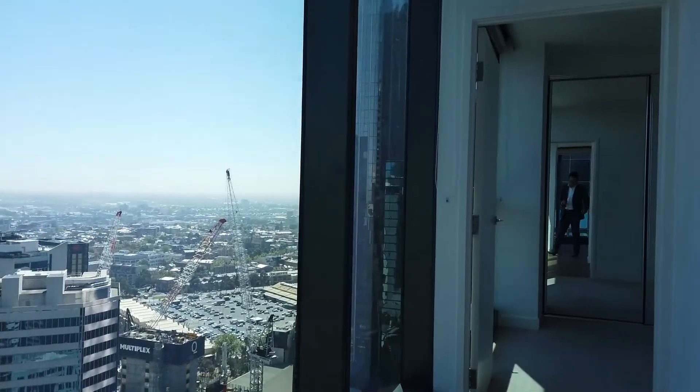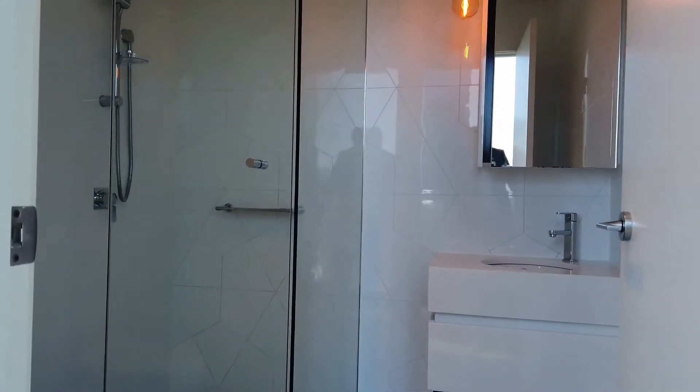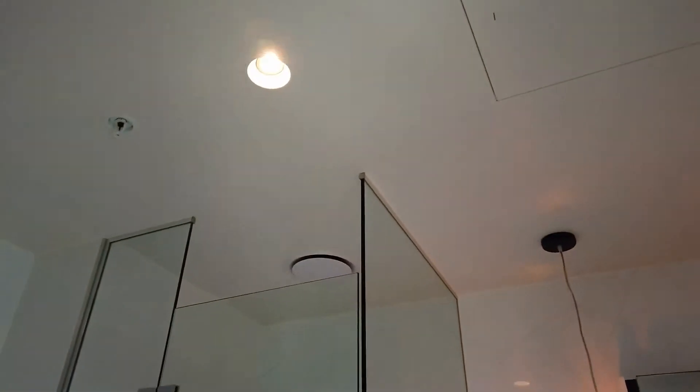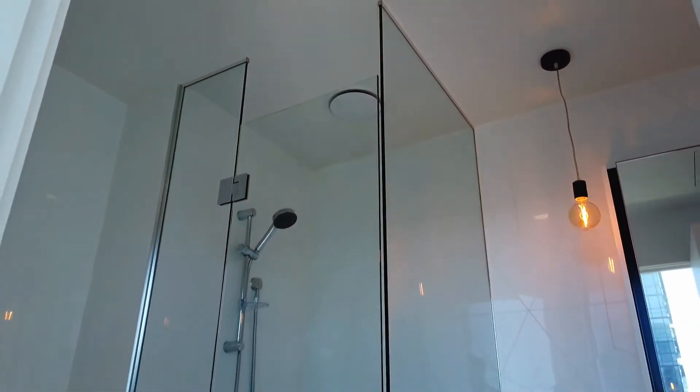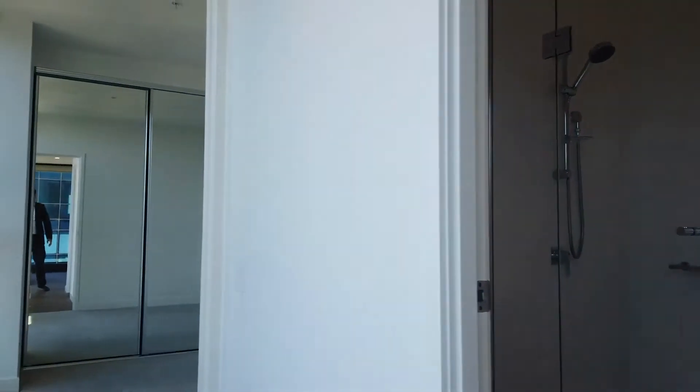Next to the living room we have a modern design bathroom. You can see this beautiful shower room comes with an overhead shower and is all in excellent condition.